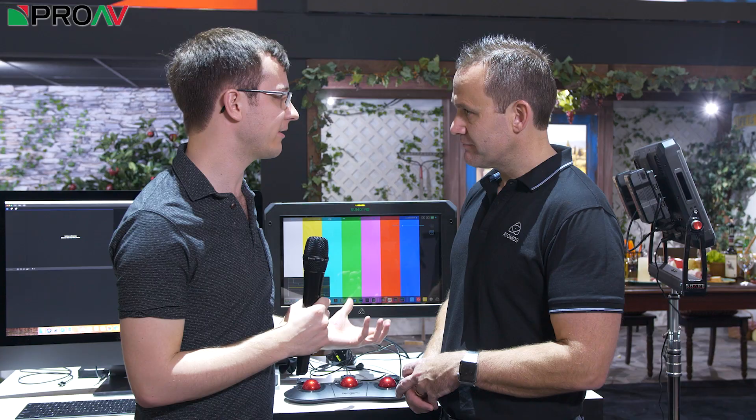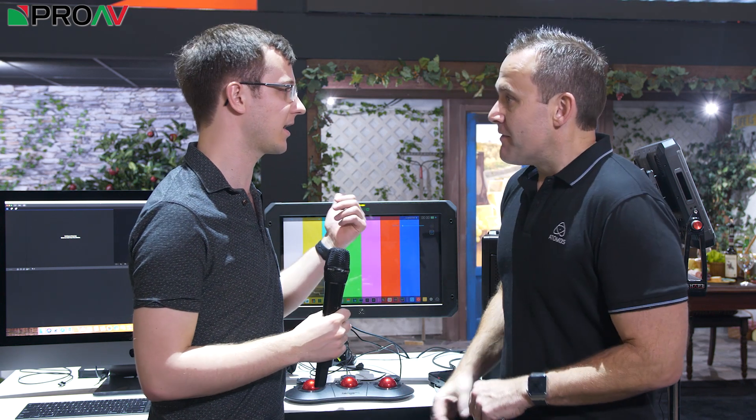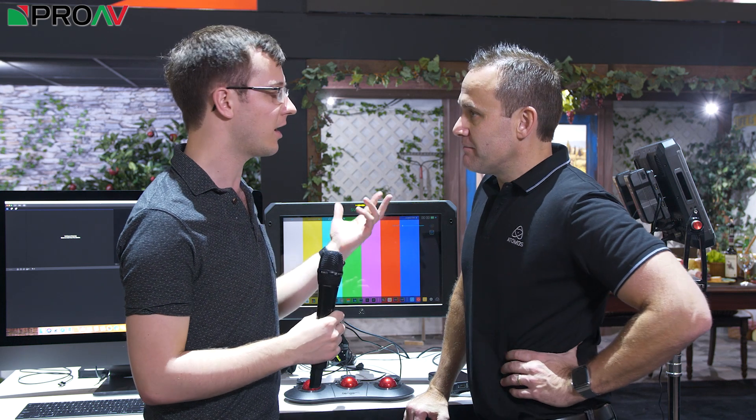I think that ProRes RAW is really going to be taking off. We're going to start seeing it inside cameras, we're going to start seeing it in your things. I think it really is going to become sort of an industry standard. Absolutely. And that's what we are about — industry standards. If it's a standard, we'll support it. HDMI, SDI, Quad Link — if there's enough things out there doing it, we'll support it.